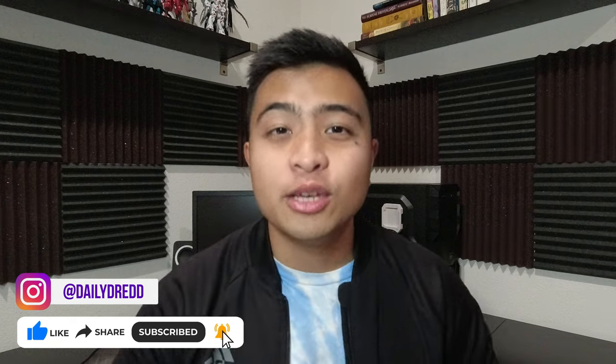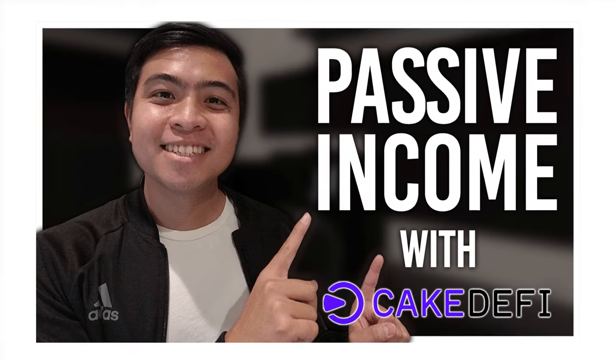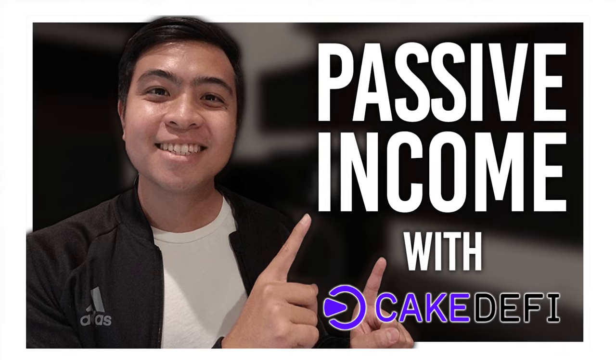Also, don't forget to hit that thumbs up button for the YouTube algorithm. Now, first, I want to correct myself from my last CakeDeFi video — I initially thought I invested $300 in the platform. But when I checked the price of Bitcoin on August 5th, when I started CakeDeFi, it was around $41,000. I sent 0.006 Bitcoin to CakeDeFi, which translated to roughly $250. So I started with $250, not $300.